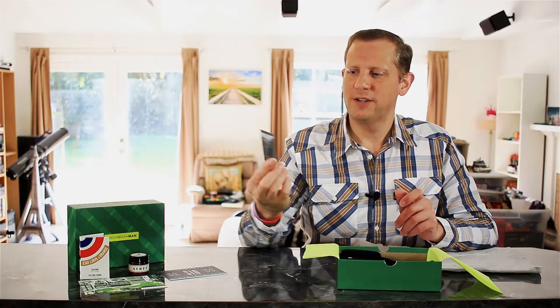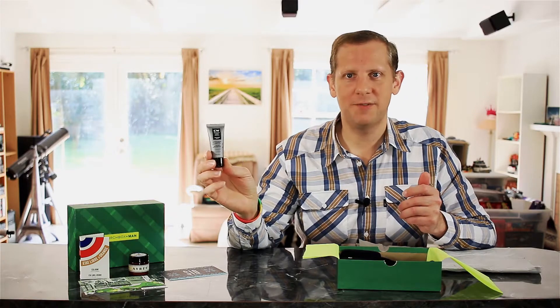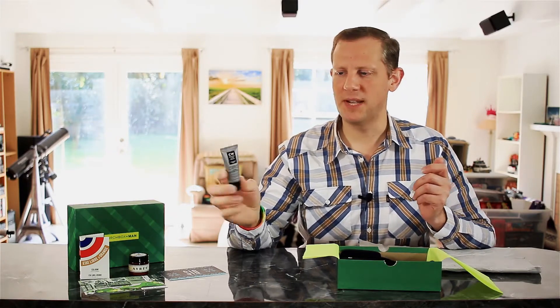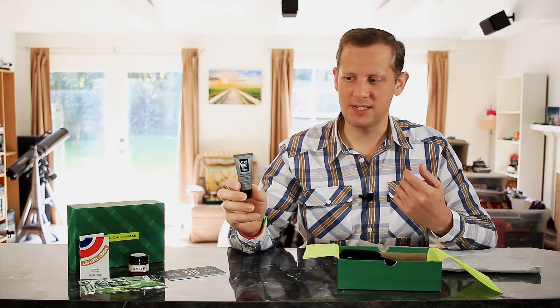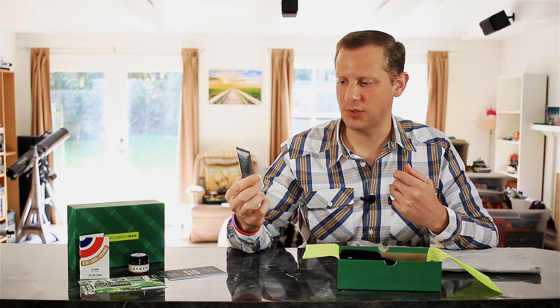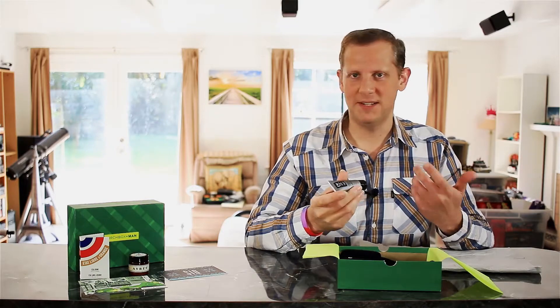Next thing I have here is from CW Beggs and Sons — this is their Moisturizing Lotion Aftershave and Face Care. I have had some products from CW Beggs and Sons in recent boxes and I've enjoyed them so far, so I look forward to giving this one a try. This one is perfume-free, just a nice moisturizing aftershave, so that's always handy to have.